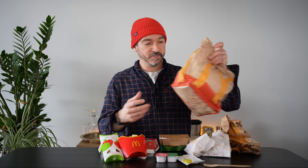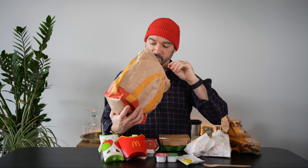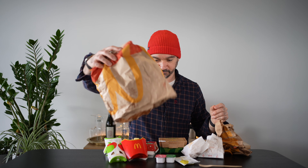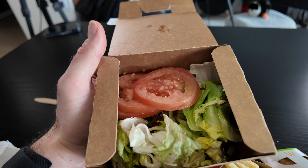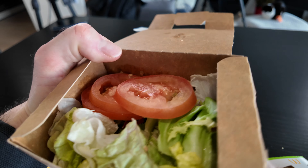This is pretty much everything I could find that was veggie-friendly, plus some fries. Let's start off with a salad.